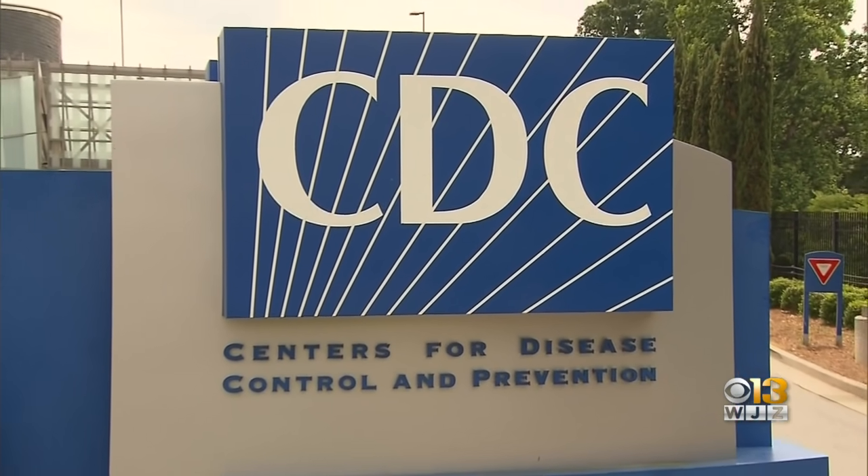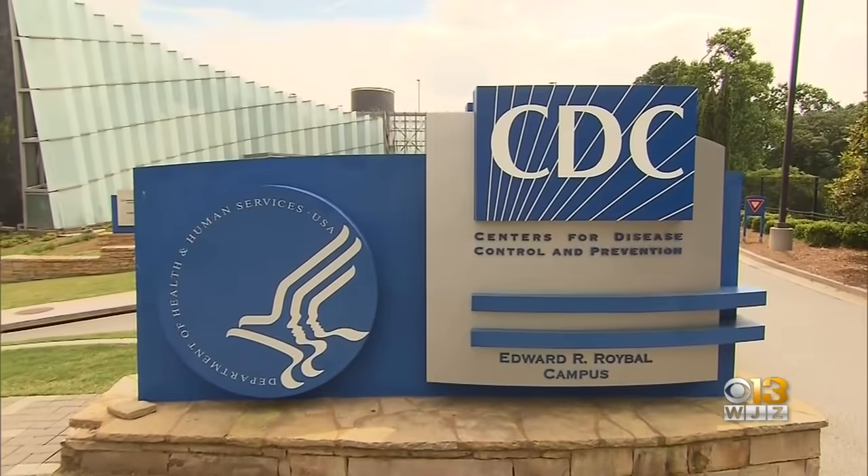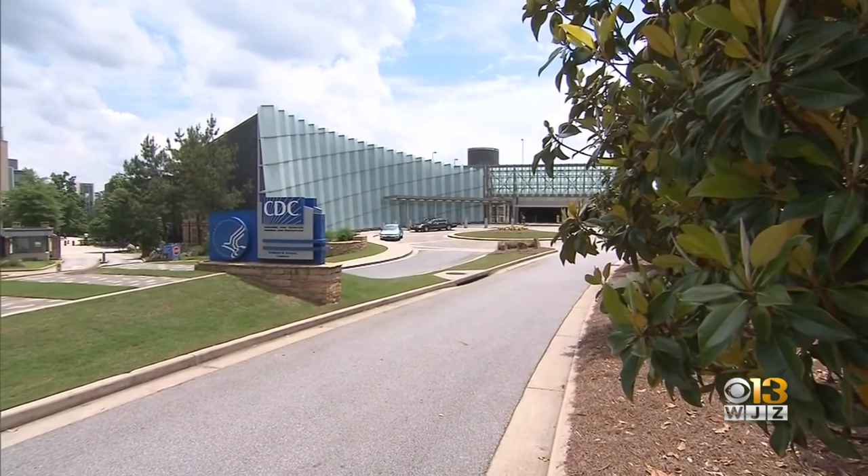Back in February, the CDC created its own coronavirus test, but later announced it didn't always perform properly, rendering many results inconclusive.